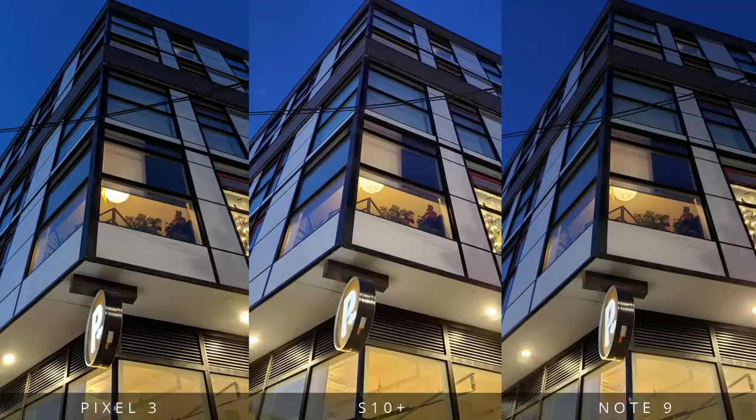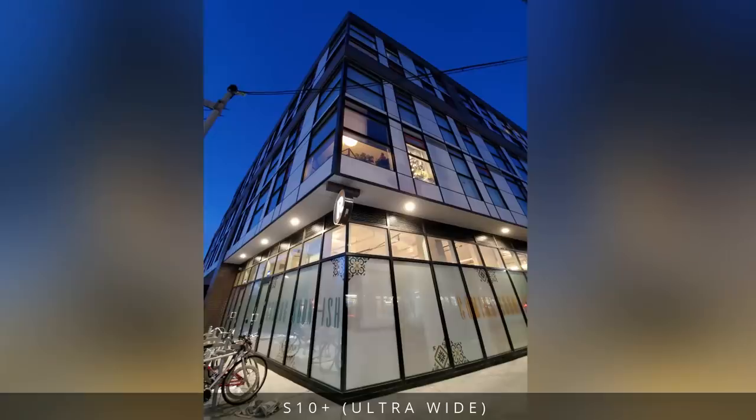On the way home, I snapped a couple of low light shots. The wide angle lens on the S10 Plus comes in real handy — it completely changes the perspective in this example.